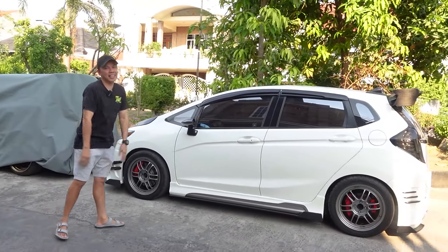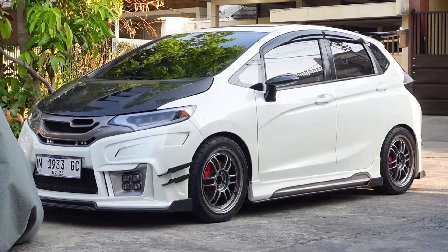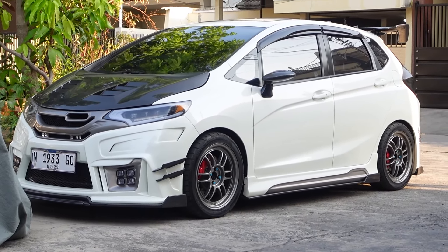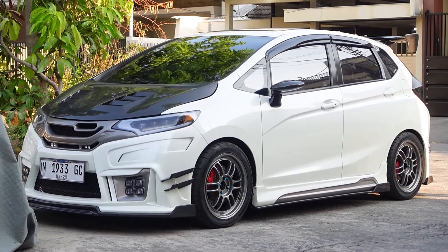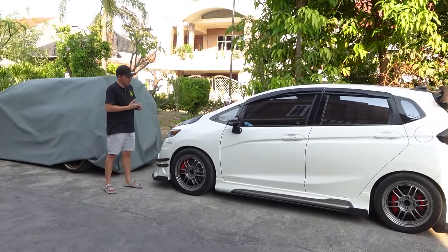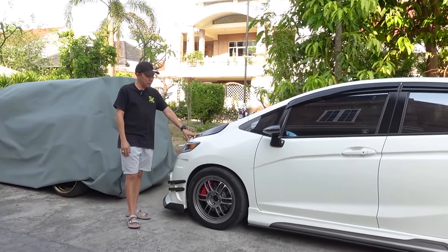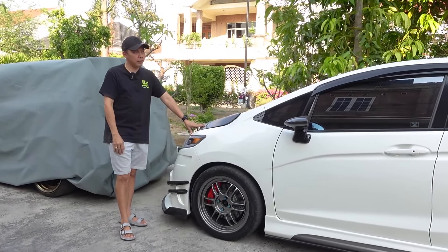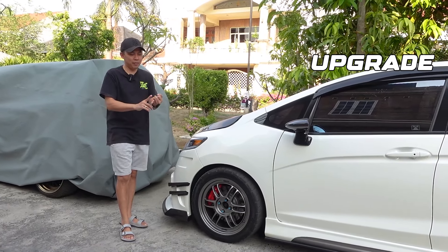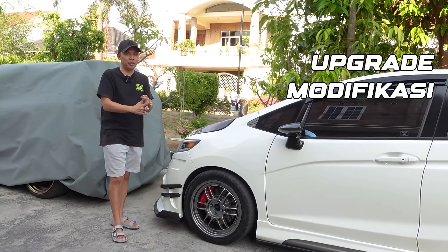Honda Jazz GK5 — it's the same. Here is the Honda Jazz GK5. Bringing the Honda Jazz to Koko Evan — there's something to discuss: if you want to upgrade, if you want to modify, or if you want to repair.